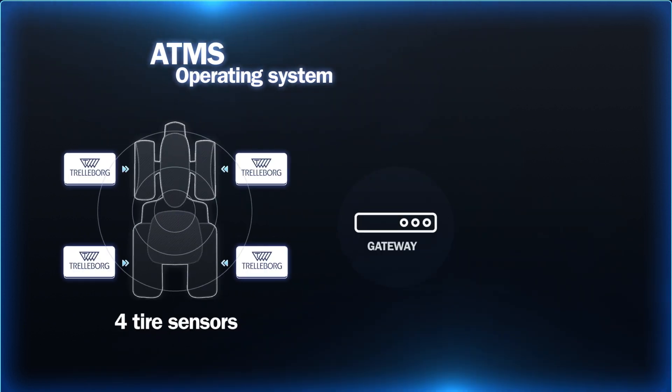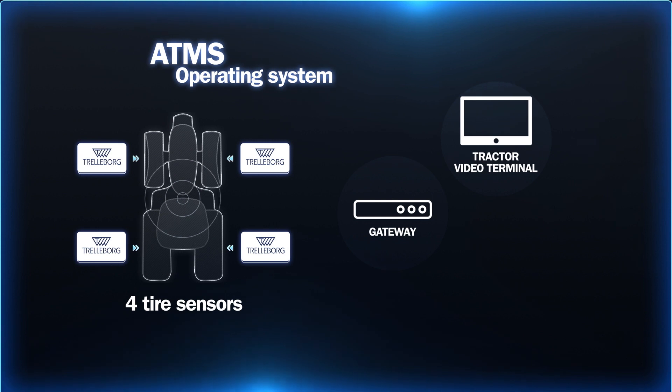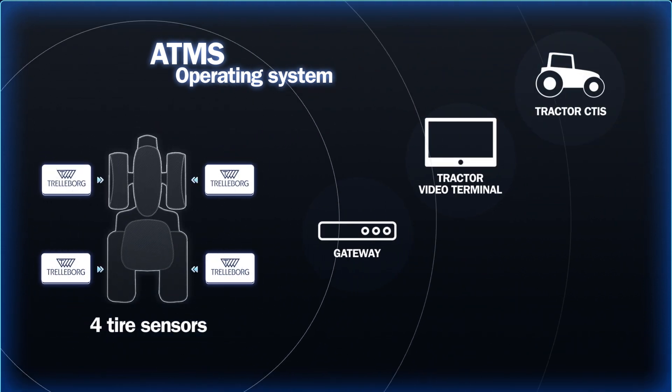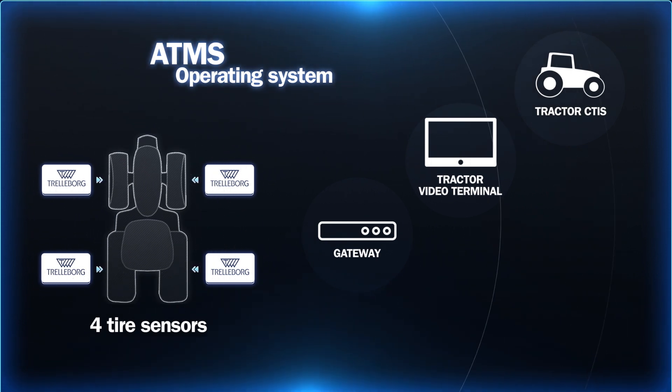Data are elaborated by the gateway and shared with the driver through the tractor video terminal. In combination with the CTIS system, Trelleborg ATMS manages pressure in a more effective way as well as being adaptive.